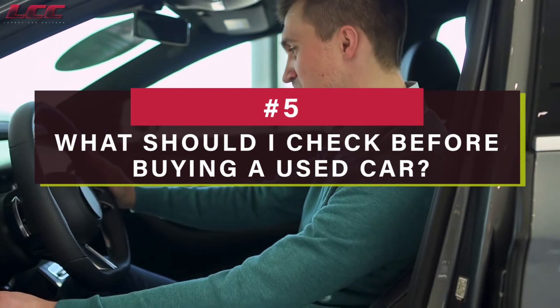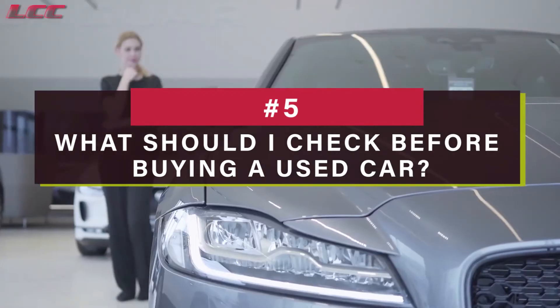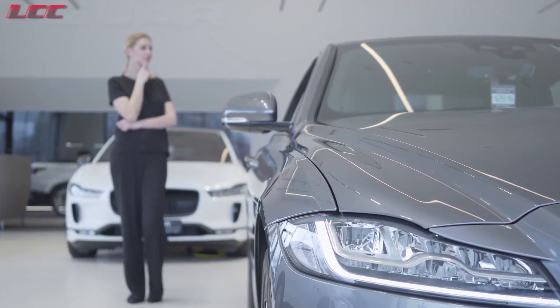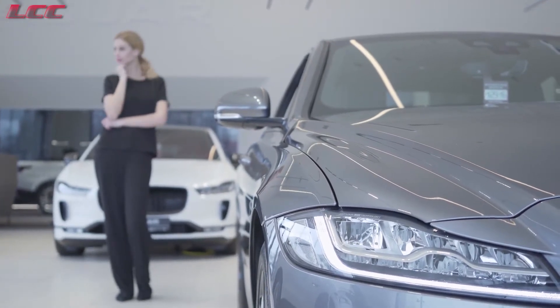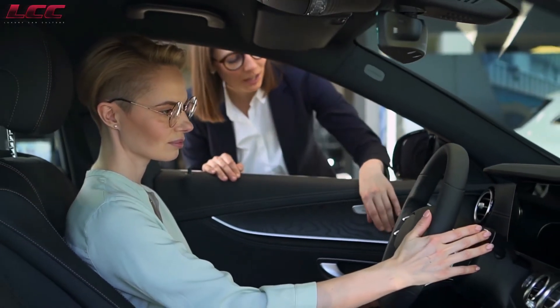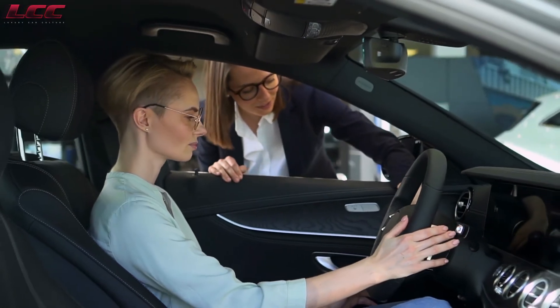What should I check before buying a used car? Alongside obtaining information on the vehicle's history by reading online reports, search for signs of faulty parts including gauges or lights that aren't working correctly. Watch for severe rust, which could weaken the vehicle's frame, making it dangerous to operate.